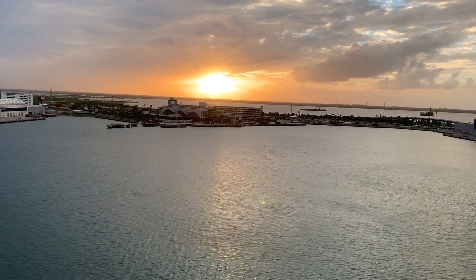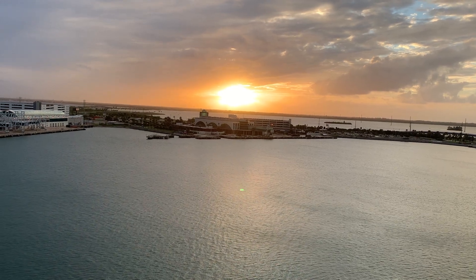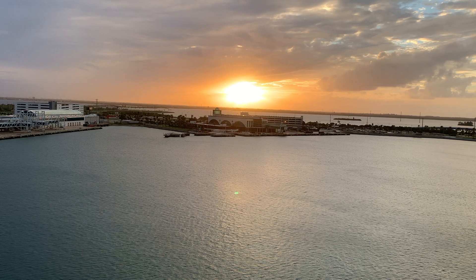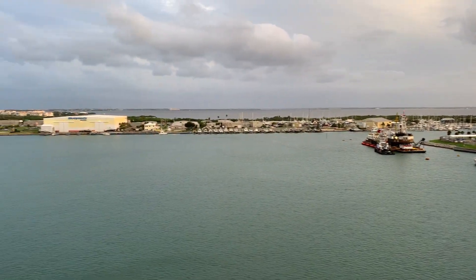Wait for the knock, as your luggage will be delivered to your cabin. Once you've unpacked, it will probably be time for your first sail away. Word of advice: this was pretty much all we saw of Florida. So if you'd like to see the first stop of your cruise, we'd recommend staying in the hotel for a further couple of days, either at the beginning or end of the cruise.